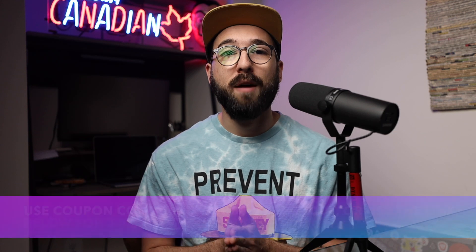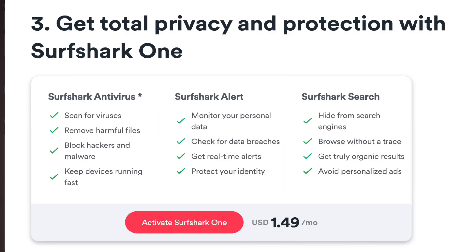It's also worth mentioning that Surfshark now offers an additional add-on to that $2 plan. For an additional $1.49 a month, you can add antivirus and data breach alert functionality, which gives you protection from malware and a heads-up if your data is found in a data breach online. Both are nice-to-have features that might be worth adding on, and it would probably be cheaper to bundle them rather than buy separately. I haven't tested the antivirus in depth, so I won't comment on it in detail, but it's definitely worth looking into.